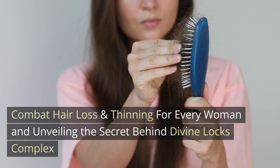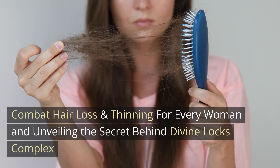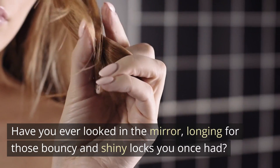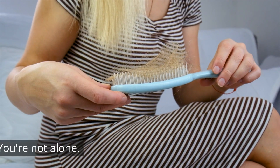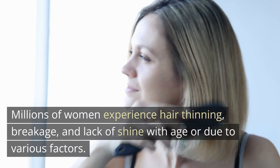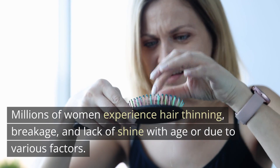Combat hair loss and thinning for every woman, unveiling the secret behind Divine Locks Complex. Have you ever looked in the mirror, longing for those bouncy and shiny locks you once had? You're not alone. Millions of women experience hair thinning, breakage, and lack of shine with age or due to various factors.